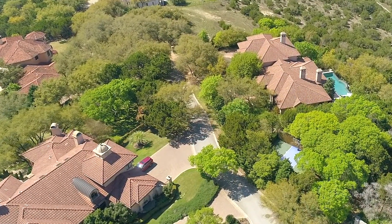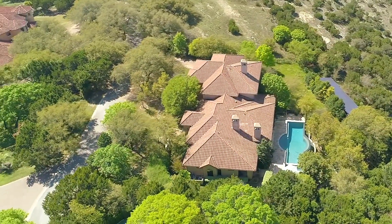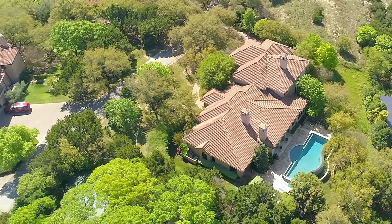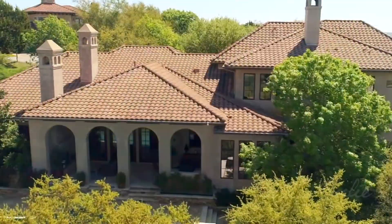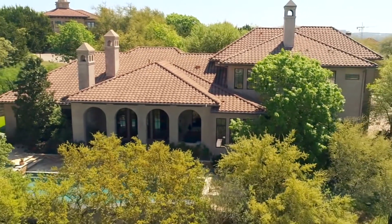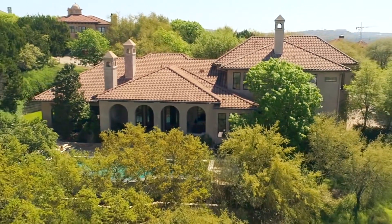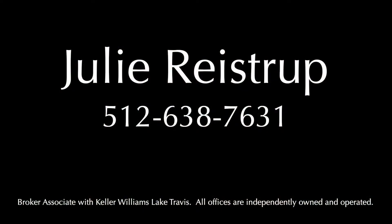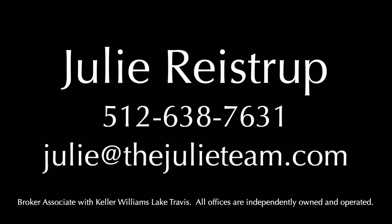9123 Atwater Cove offers over 5,800 square feet of living space, as well as a 1,000 square foot garage for the ultimate in convenience and casual elegance. The home is served by the coveted Eanes Independent School District and is just minutes to downtown Austin. For more information or to arrange a private showing, contact Julie Reistrup at 512-638-7631 or by email at julieatthejulieteam.com.